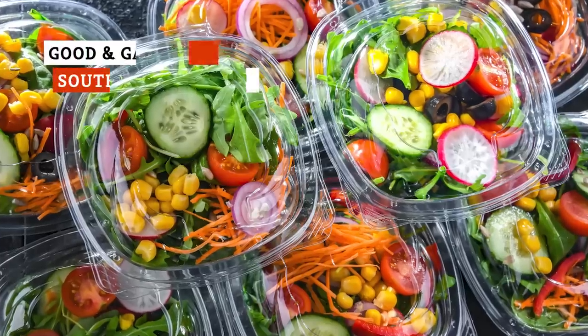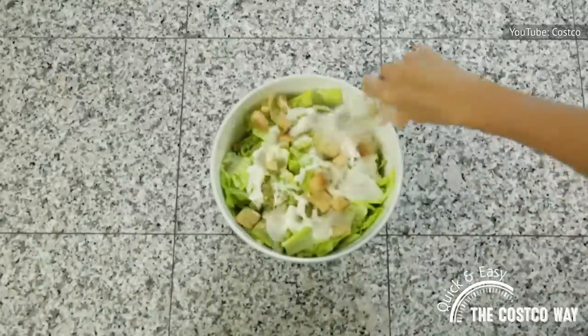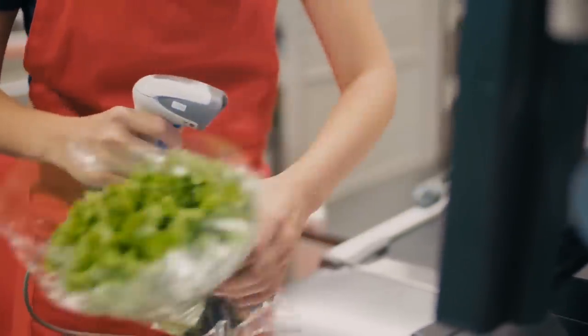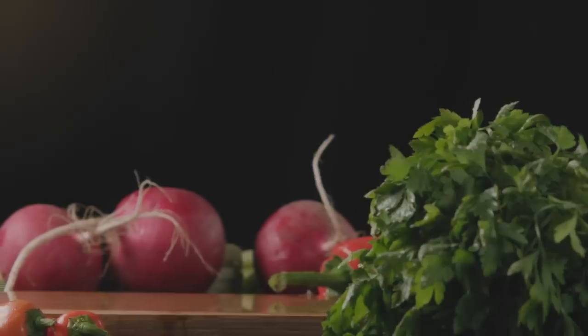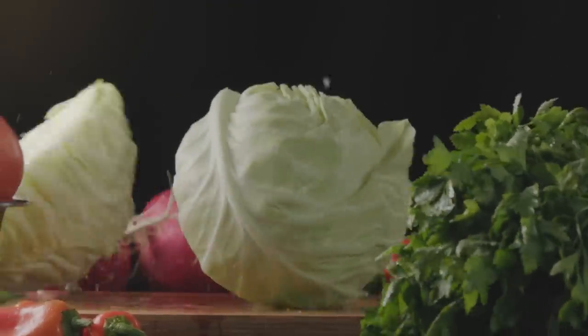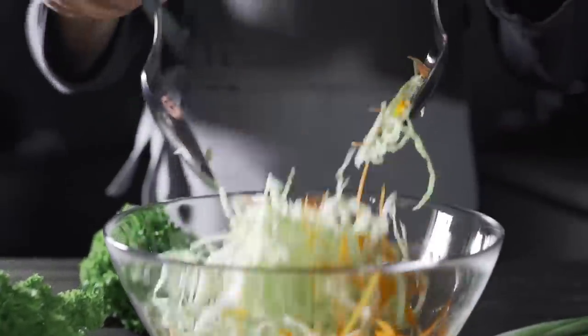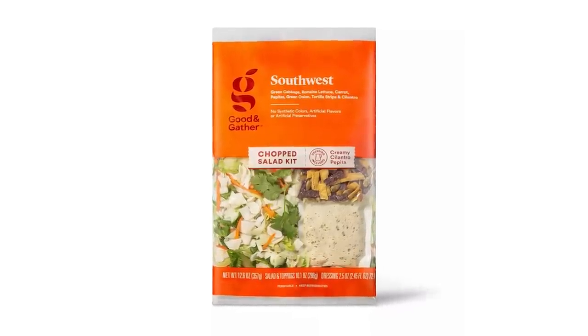For anyone with a busy lifestyle, salad kits from the grocery store can be lifesavers when you have no time to prepare a healthy, balanced meal. But just like everything else at the grocery store, prices on prepackaged salads are seemingly constantly on the rise, and that's where store brand salad kits come in. To save some cash, store brand salad kits seem like a smart idea, but a lot are filled with more cabbage and other cheap vegetables rather than flavorful toppings. But the Target brand Good & Gather Southwest Chopped Salad Kit sets itself apart.